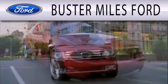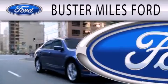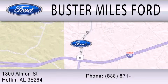Buster Miles Ford is dedicated to doing everything possible to ensure that the experience you have selecting your next vehicle is as pleasant as possible. We are located at 1880 Almond Street in Heflin.